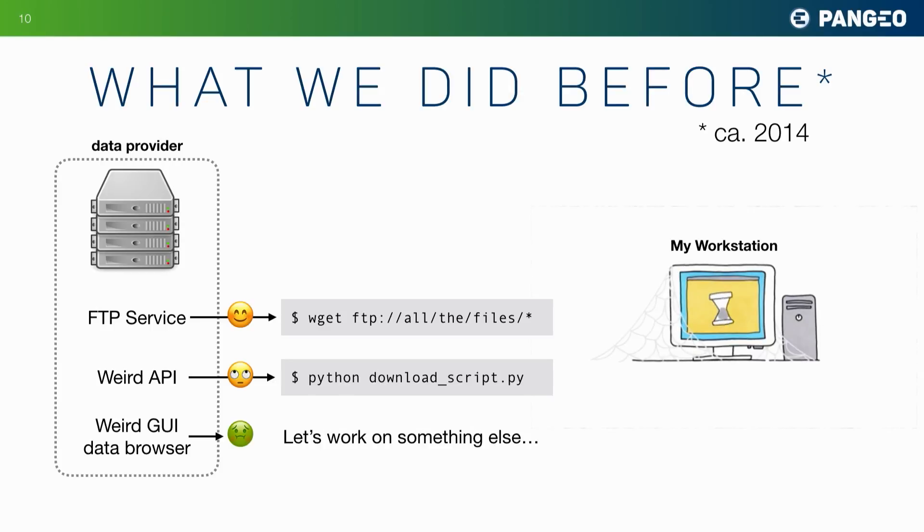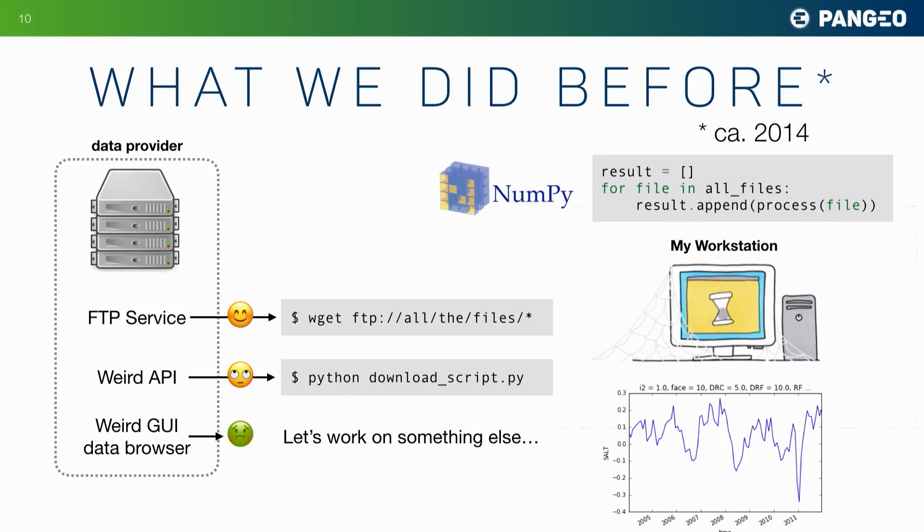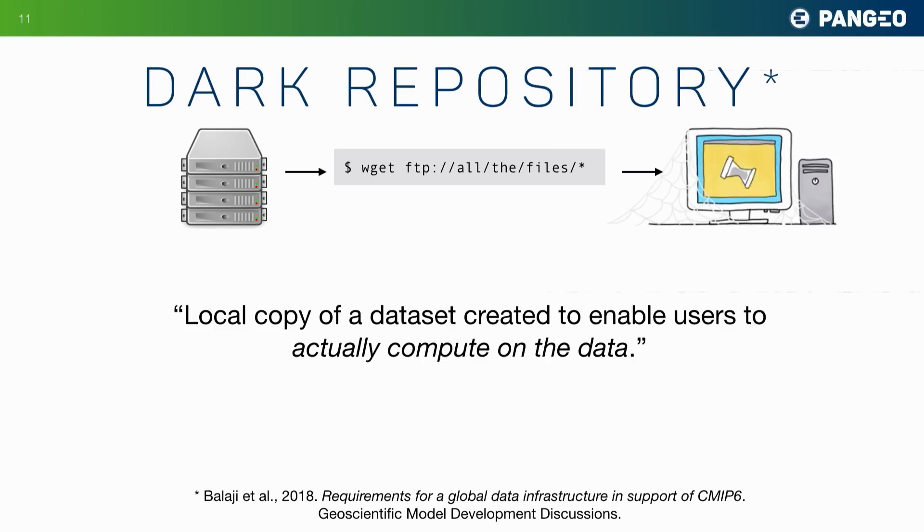Worst case scenario, there's some sort of GUI web browser interface, and in that case we often just say 'forget it, I'm going to work on something else.' We suck the data down to our computer and write a loop to iterate through all these big files, and finally get to some sort of result. What we've done is created a dark repository — a copy of a data set that we've made just so we can compute on it.